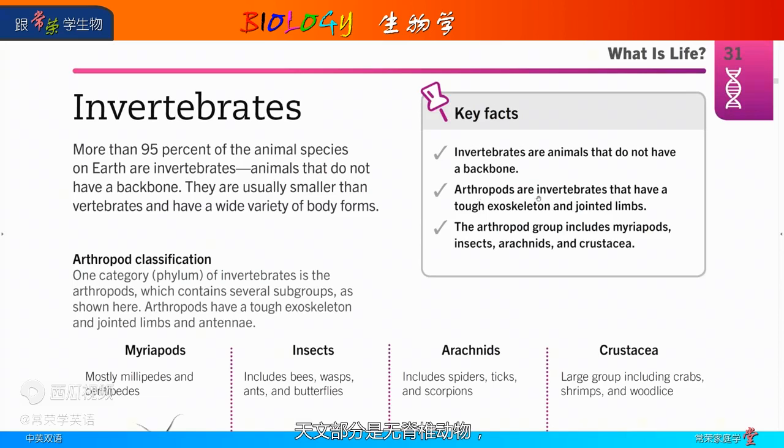Invertebrates are animals that have a tough exoskeleton and jointed limbs. More than 95% of the animal species on earth are invertebrates — animals that do not have a backbone. They are usually smaller than vertebrates and have a wide variety of body forms.